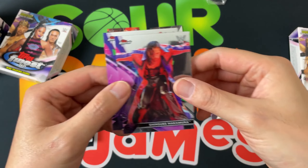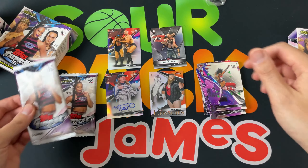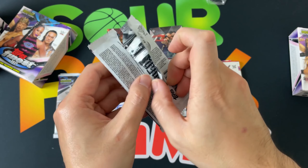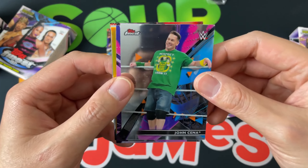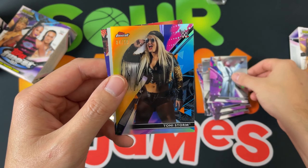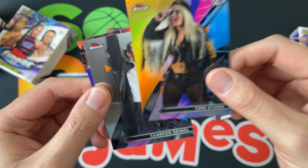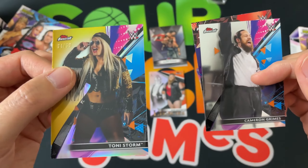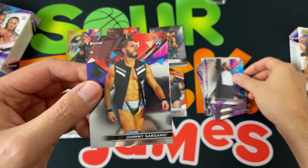Got Shinsuke Nakamura — if you guys hit some Nakamura let me know, especially the parallels. Also keep an eye out on AJ Styles, Mandy Rose — those are the ones I watch for. And look at that beautiful card — John Cena! Robert Roode, and we got a gold Toni Storm out of 50 — very very cool, we'll definitely take gold. She's no longer with the company; hopefully she goes to AEW. Then Cameron Grimes and Johnny Gargano.